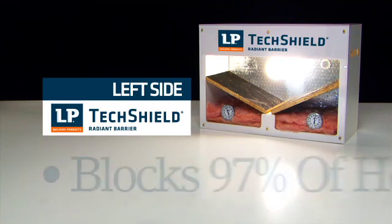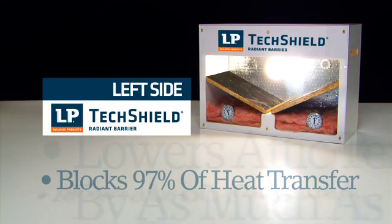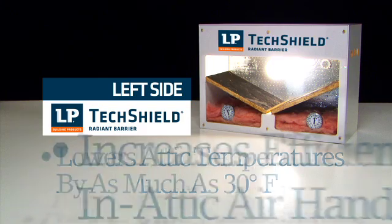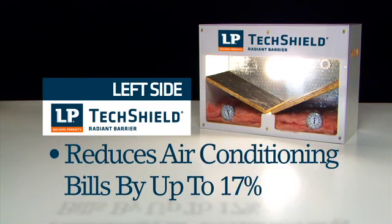By blocking up to 97% of radiant heat transfer through roof sheathing, and lowering attic temperatures by as much as 30 degrees Fahrenheit, LP TechShield sheathing creates cooler rooms below, and increases the efficiency of the attic-mounted air handling system, ductwork, and insulation. All of which can lower a home's air conditioning bills by up to 17%.